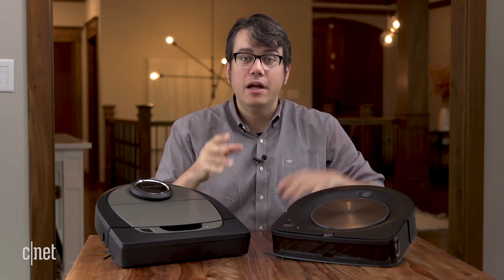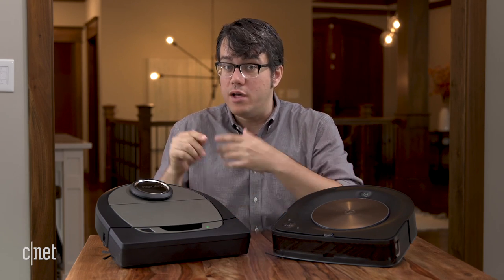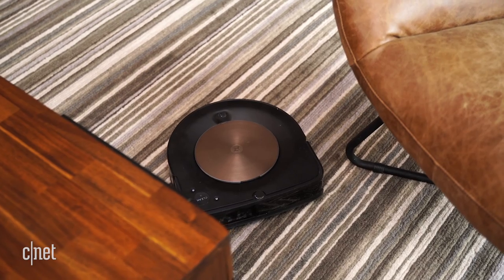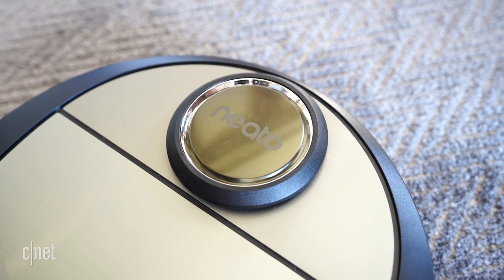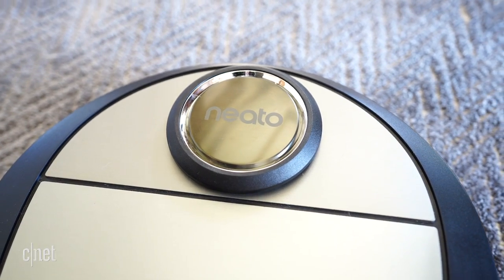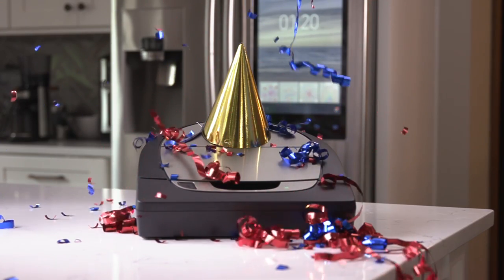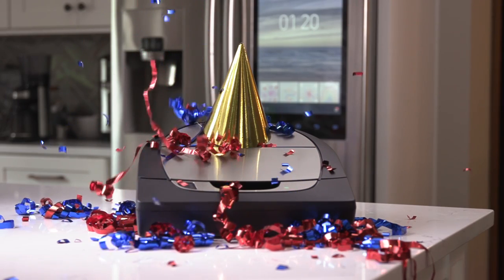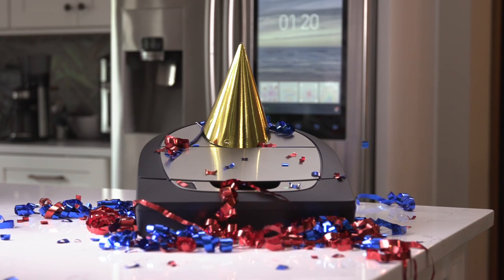Let's recap. The S9 Plus edged out the D7 in cleaning power, but the D7 was faster, navigated more efficiently, and did just as well at extras for less money. The Roomba S9 Plus is great — if money is no object, it's the best choice. But in terms of value, it's not enough of an improvement over the already expensive Neato BotVac D7 to justify the premium. Neato wins the battle, and the BotVac D7 is our high-end robot vacuum champion.